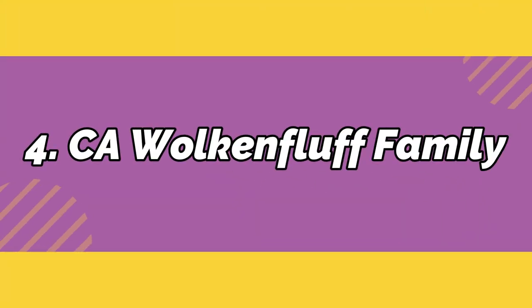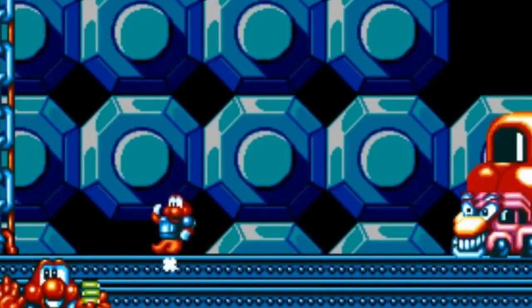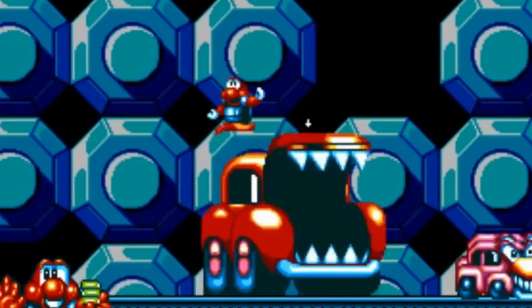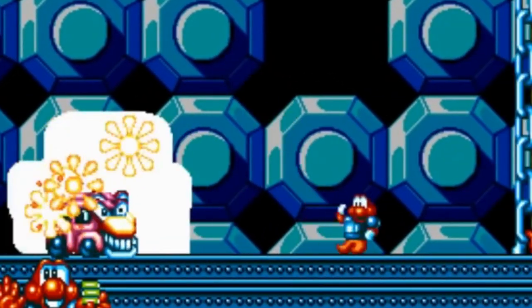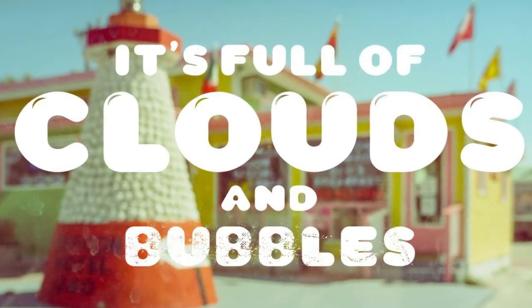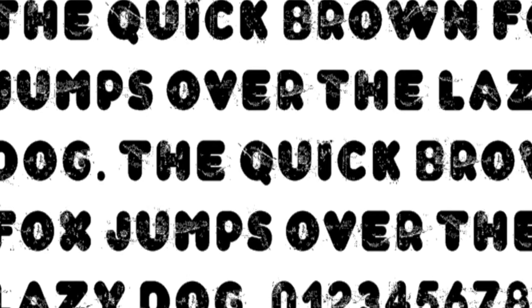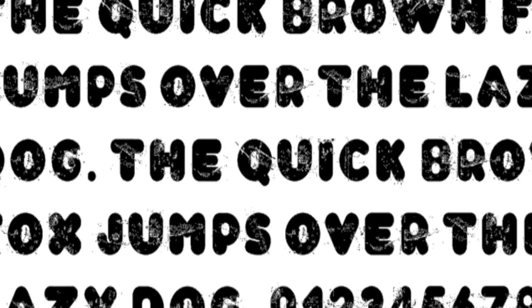Number 4: C.A. Wolkenfluff. Inspired by the pixelated in-game title font of the 1991 Amiga computer game James Pond II, codename Robocod, by Cape Arcona Type Foundry. Outdoes themselves in this chubby typeface that comes in four yummy styles.